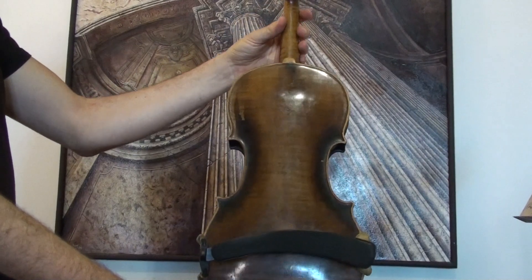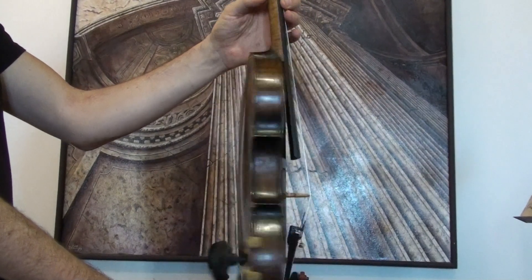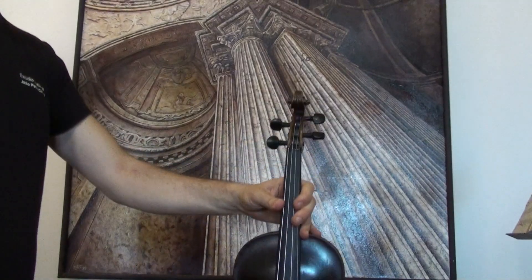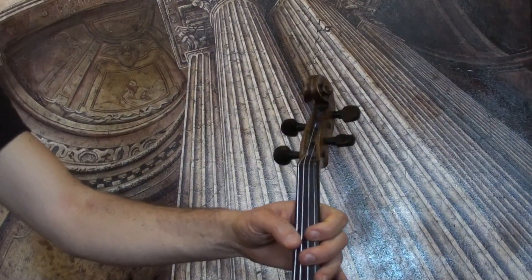The violin shows a one-piece flamed maple back with a neck from the same wood, and a medium to fine grain spruce front. In our workshop the violin received a new set up with new ebony pegs,